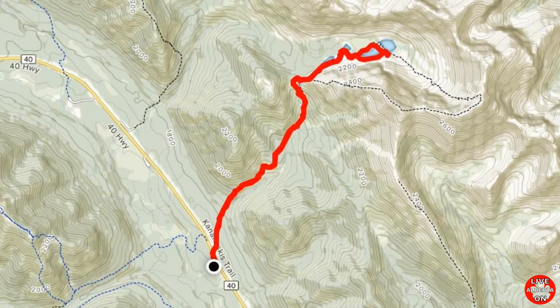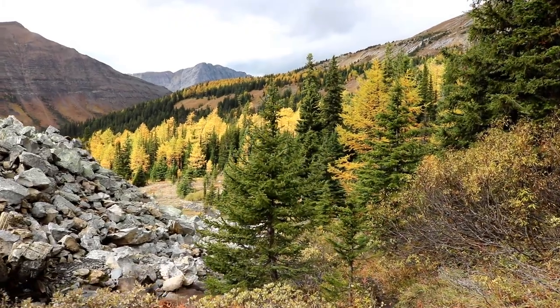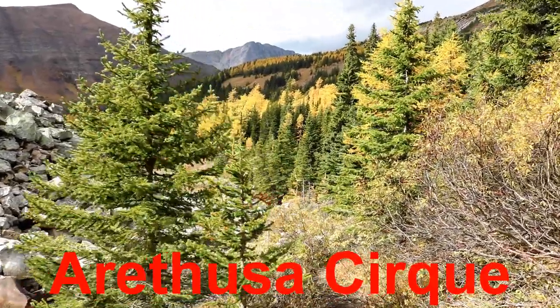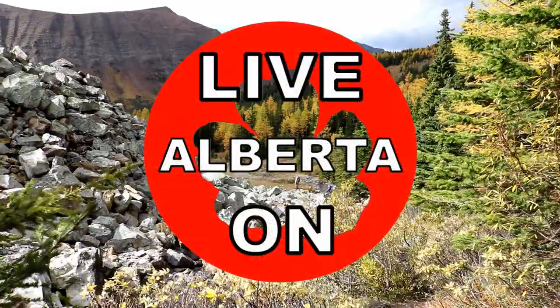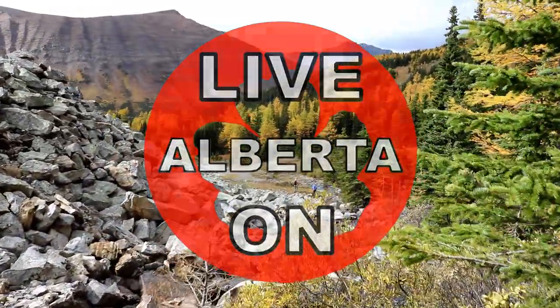In total, we hiked 11.8 kilometers with an elevation gain of 722 meters. Thank you very much for watching this video. If you enjoyed it, please give it a thumbs up and a comment would be greatly appreciated. Next week we will be heading up Arethusa Cirque to see the beautiful large trees. If you'd like to see more hiking videos, subscribe to my channel Live on Alberta on YouTube, where I feature over 45 hikes throughout Alberta. Cheers!